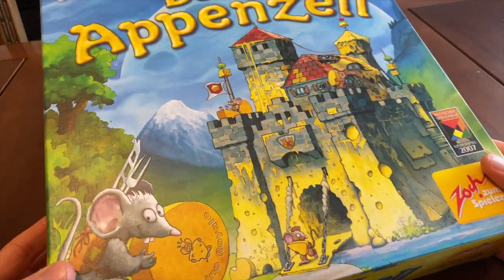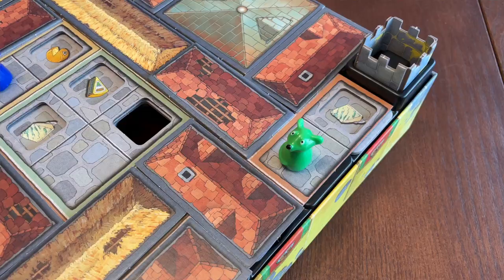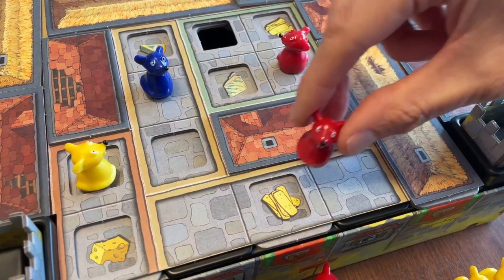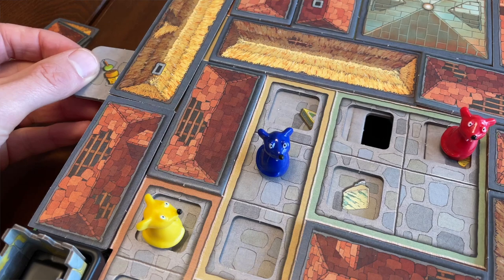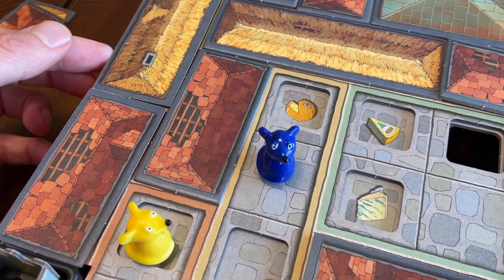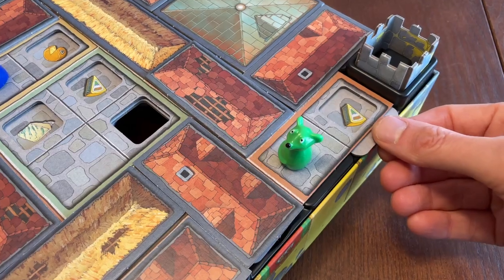I received a review copy of Burg Appenzell from the publisher, thanks to Zoch Verlag. A 3D castle contained within the game box, with sliding floors, removable pieces and lots of cheese. Our mice are trying to collect the cheese while avoiding the traps, which could see them plummeting into the depths of the dungeon. Table presence, memory and just a touch of the classic labyrinth in a strategy game for families. That's the hook.